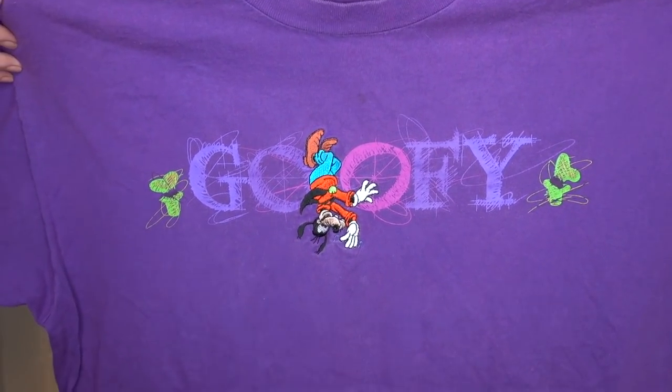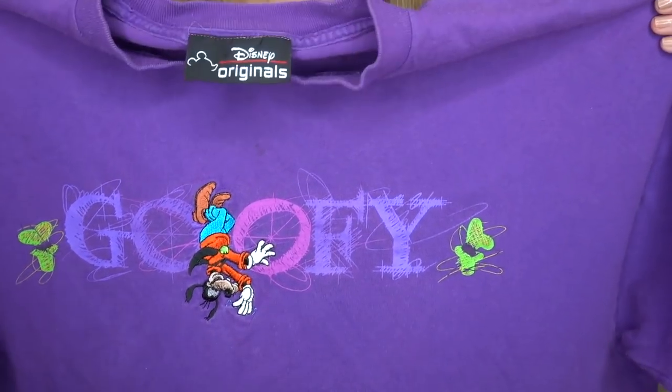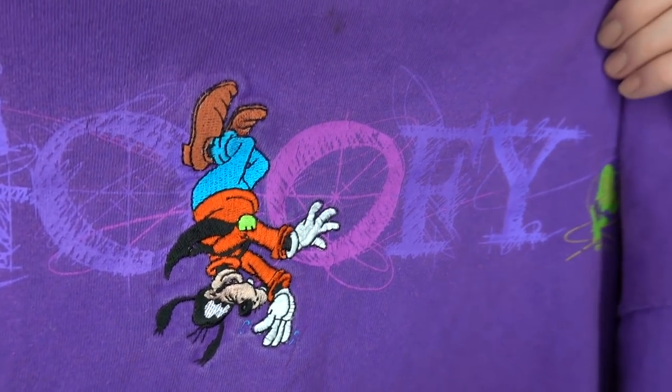Someone messaged me the other day saying their character obsession is Sven from Frozen, which is such a great underrated character. Anyway, let's look at this first shirt from eBay — all of the shirts I'm showing are from eBay. First up is a unisex boxy Goofy t-shirt where the lettering is screen printed but Goofy himself is embroidered.